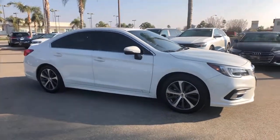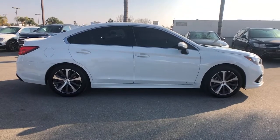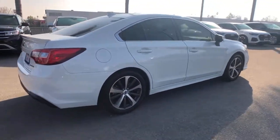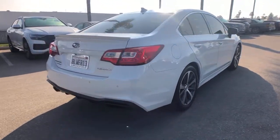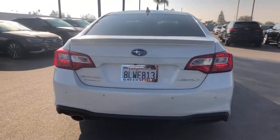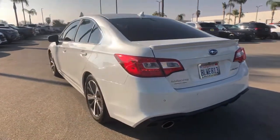You just found the 2019 Subaru Legacy. With less than 20,000 miles on the odometer, this vehicle stands out from the rest. This good-looking Legacy is spacious, comfortable, and engineered to keep you safe. You'll be delighted by its quiet, upscale cabin and suite of tech-savvy passenger comfort features.